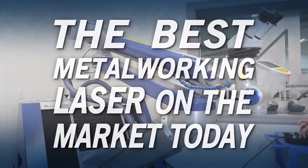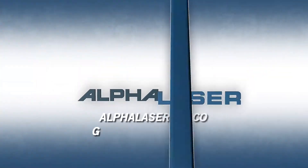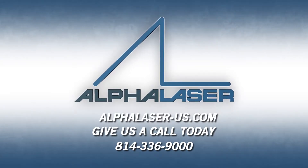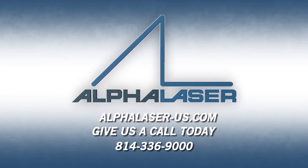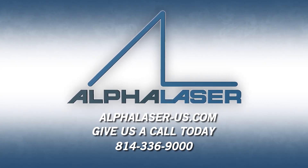When you're looking for the best metalworking laser on the market, choose Alpha Laser. You will not be disappointed. Come visit us for a demo. Give us a call today at 814-336-9000.